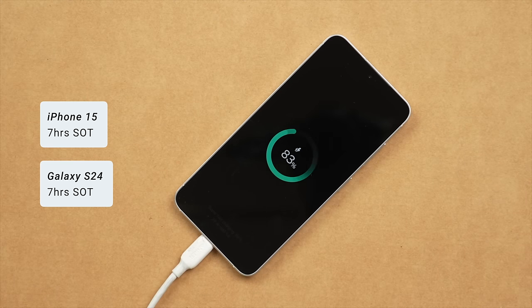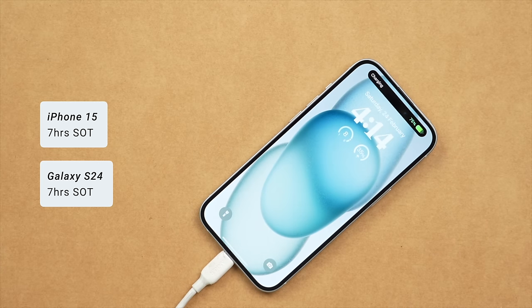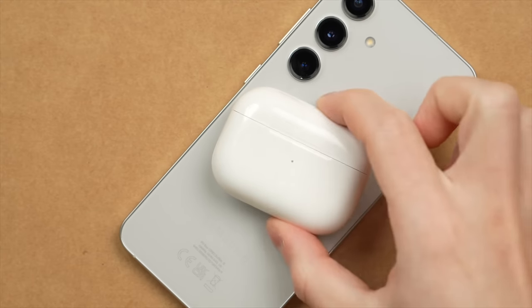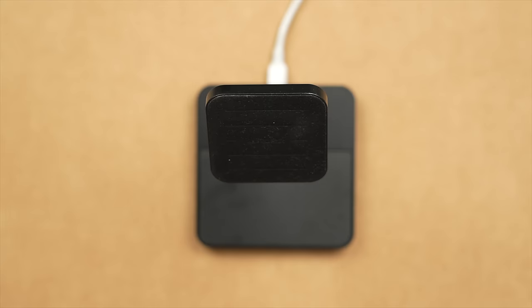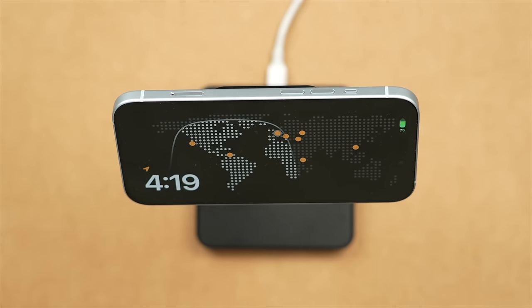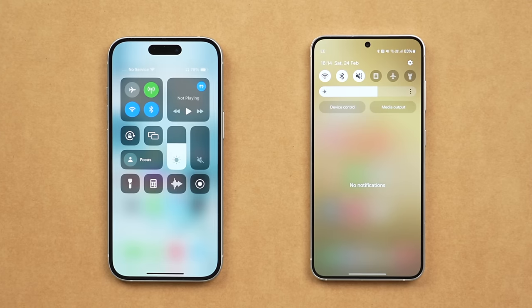Thankfully both the S24 and the iPhone 15 provide strong battery life. I typically get around seven hours of screen-on time, ending each day with around 25% remaining. Both phones also use USB-C, however the S24 supports slightly faster charging at up to 25 watts versus up to 20 watts on the iPhone. It also supports reverse wireless charging so you can charge devices like your Galaxy Buds or even your AirPods. On the other hand, the iPhone 15 has MagSafe, meaning your phone will automatically align on a wireless charger and lets you use MagSafe accessories like wallets or stands. Both phones are great for battery life and each offers extra charging features, so this category is a tie.